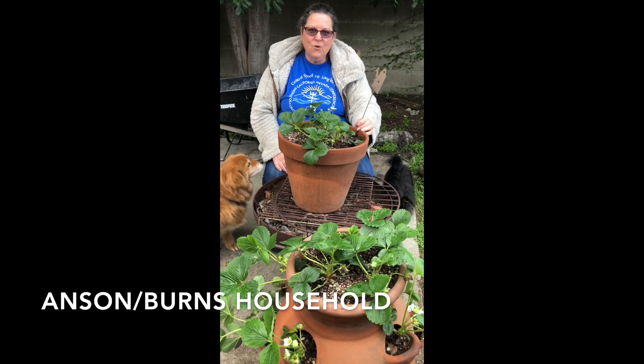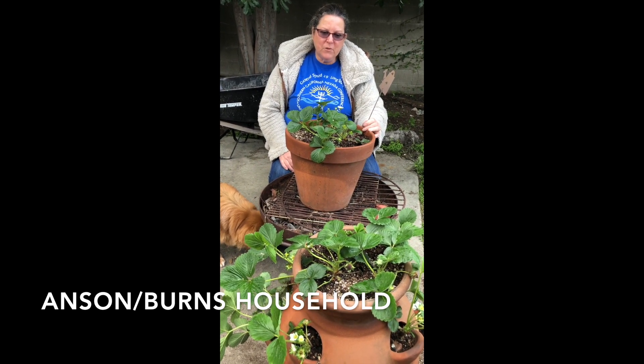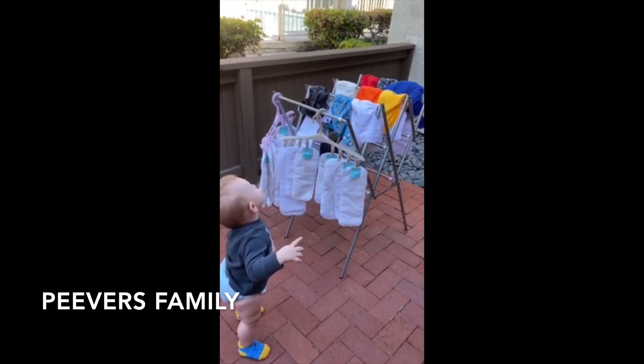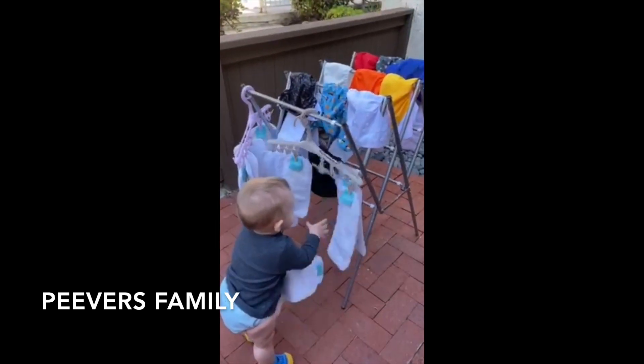We used our old soil and homemade compost and new strawberry plants to repurpose our strawberry pots. And we've been using cloth diapers since he was three weeks old, and cloth wipes. Yay!